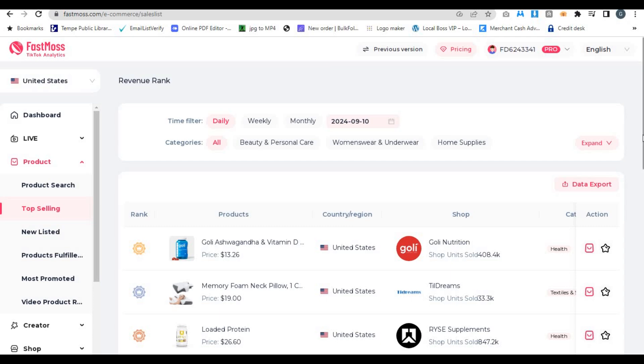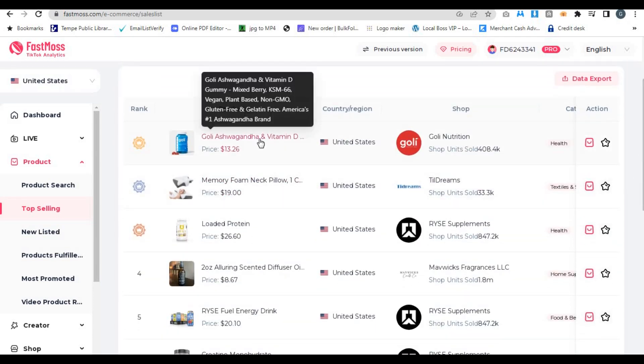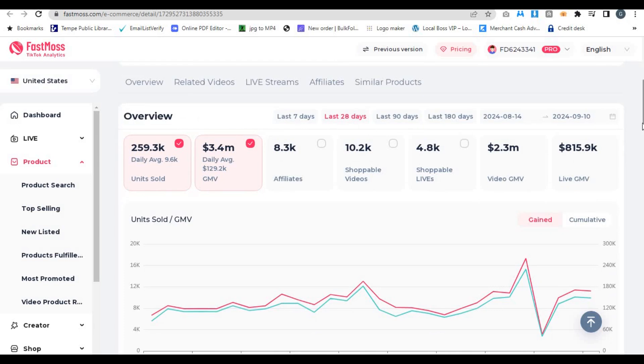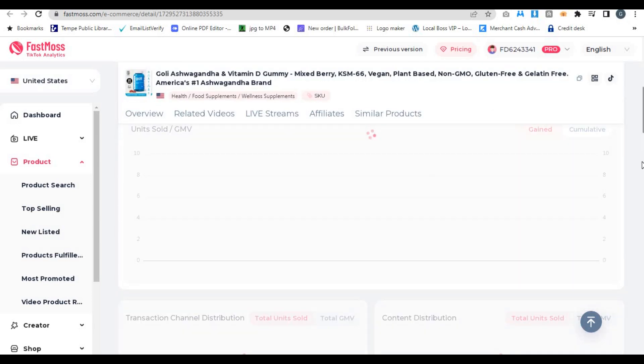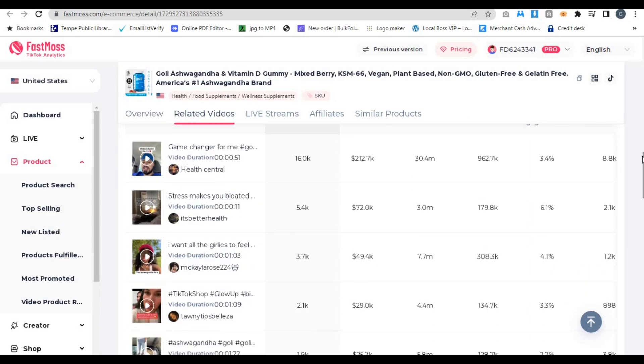FastMoss is now more intuitive and user-friendly than ever, so navigating the platform is a breeze. They've made specific improvements to the product detail page, making it easier to access and understand key information about the products you're selling. This lets you make faster, better decisions without getting bogged down in complex data.